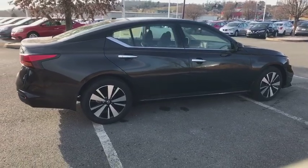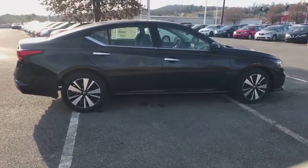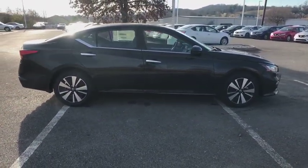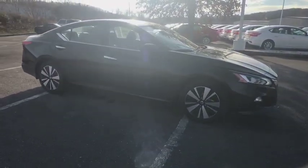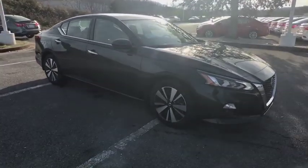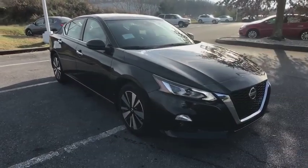Here are some of this vehicle's great options: power passenger seat, navigation system, traction control, dual airbags, power steering, air conditioning front, alloy wheels, four-wheel disc brakes.